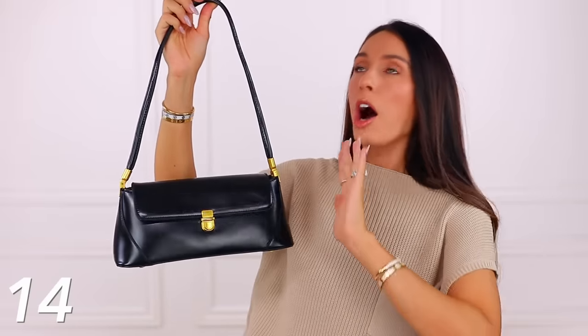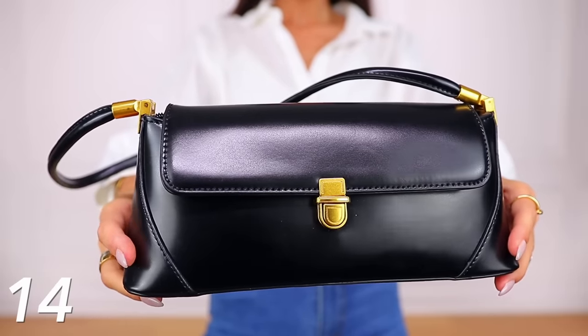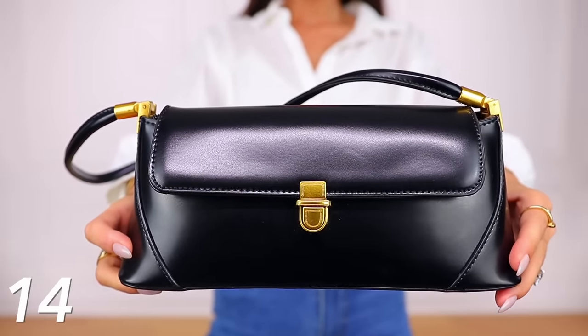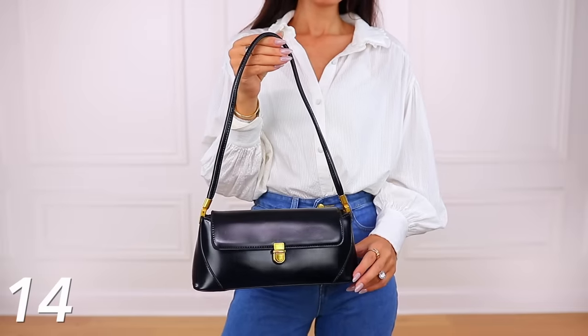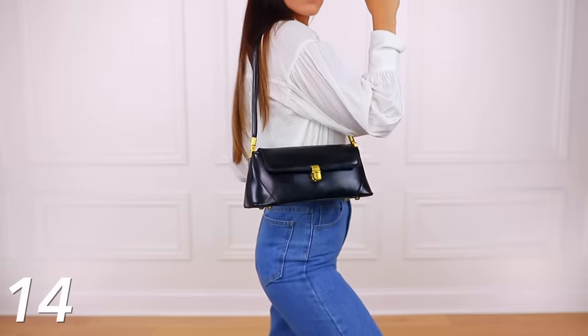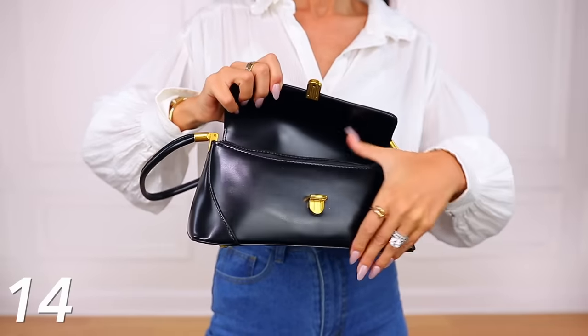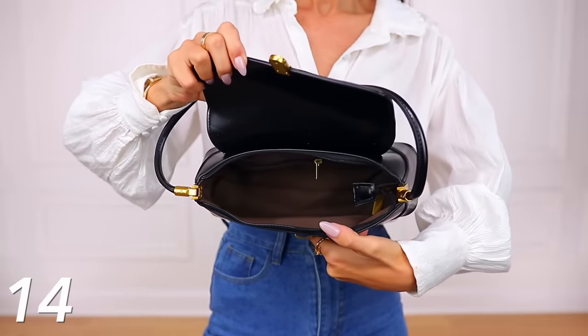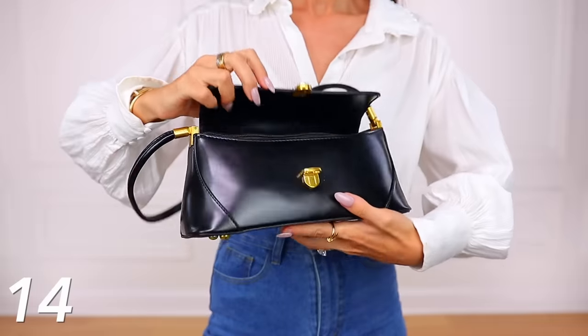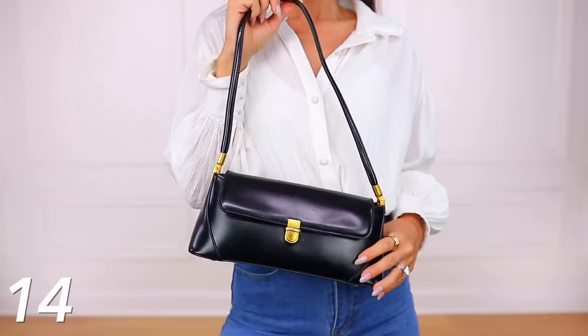This black bag — amazing quality, top notch. I think it looks so expensive, so high-end, very designer, kind of vintage in a way as well. It is a shoulder bag and it actually holds quite a bit. I love the push lock detail — you just push it to open it — and it does have an additional zipper for extra security. There's also another separate zipper inside. It is a smaller bag but it still holds quite a bit. I just love it to pieces.